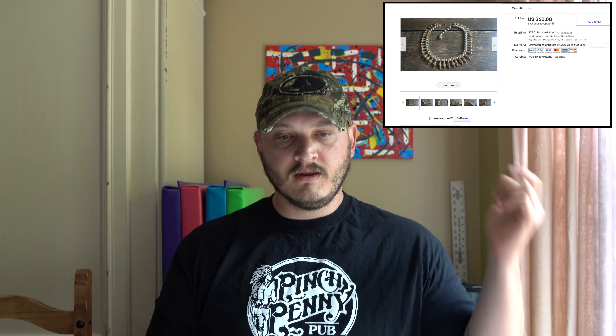Next we have a vintage Trifari piece. Up to about four years ago, I'd see Trifari and just toss it in a box to sell in lots — that was a big mistake, because Trifari can sell for big money. I sold a brooch this past year for over $100. This one is a necklace with little faux pearls and it sold in less than a day for $60.